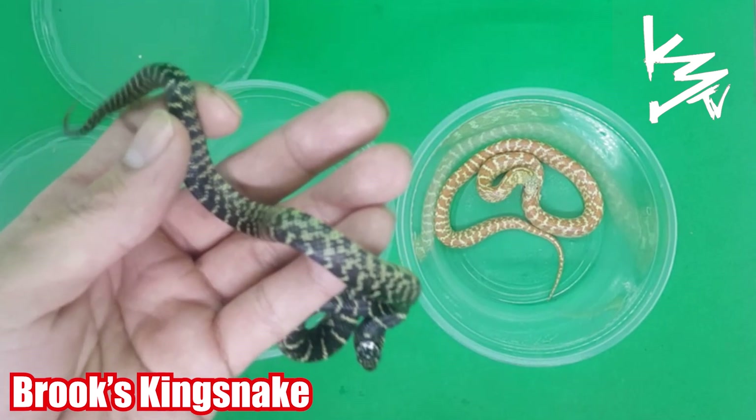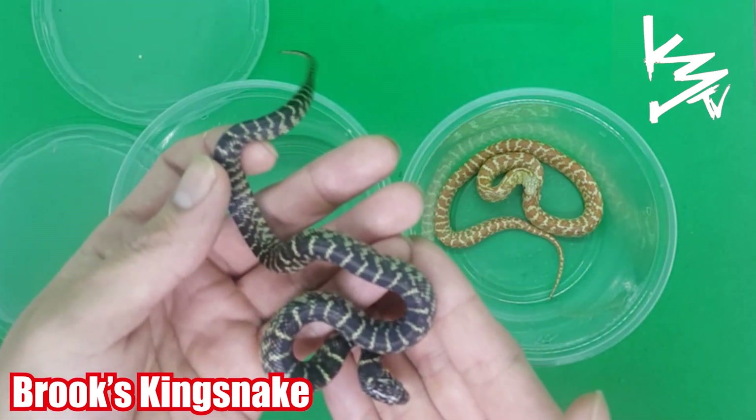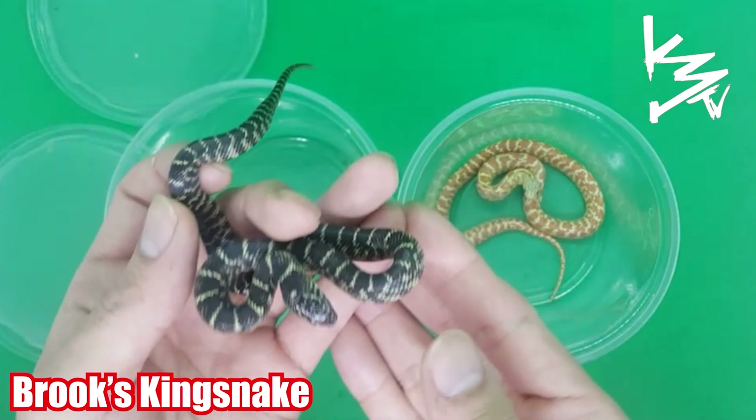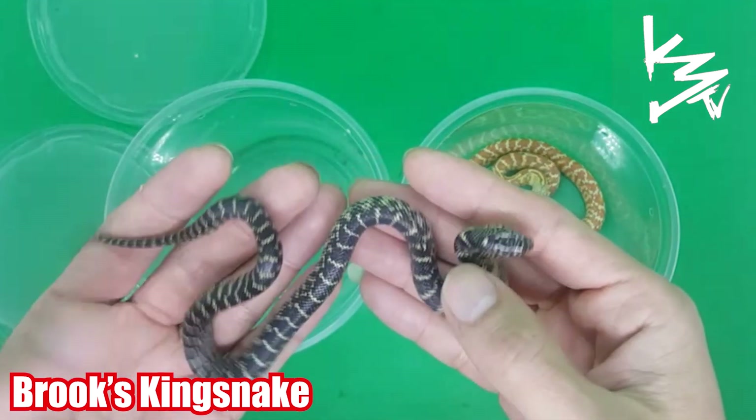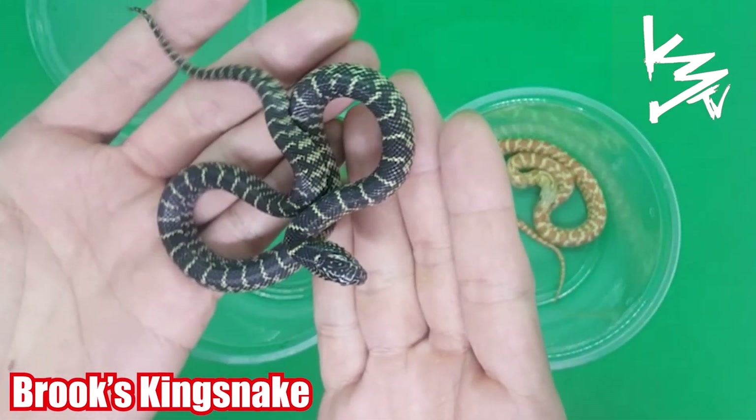A standard variation gene — he's going into his shed but he is really beautiful. Beautiful black and yellow banding, just a beautiful snake.